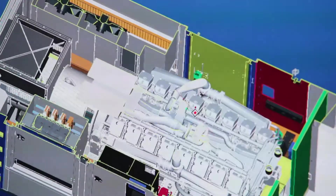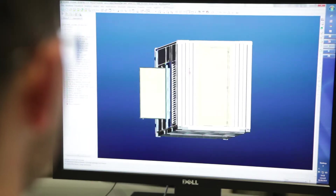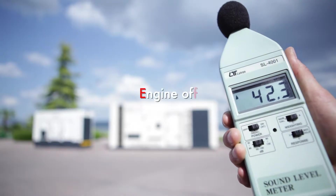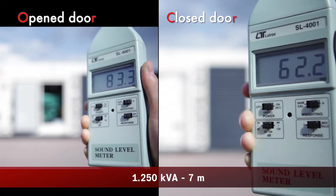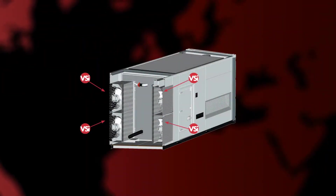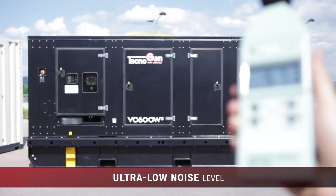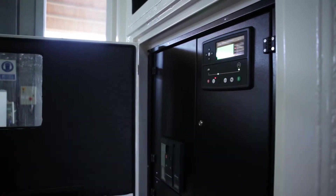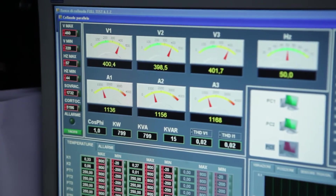Technogen has always invested in research and development to provide its customers with a range of products among the most complete and technologically advanced in the world. The proof of this commitment is the latest series of FusTech generators — ultrasilent, compact, equipped with an innovative VSI cooling system with electrical multiple fans. These power generators offer very low noise levels and reduction in fuel consumption through elimination of passive consumption of a mechanical radiator.